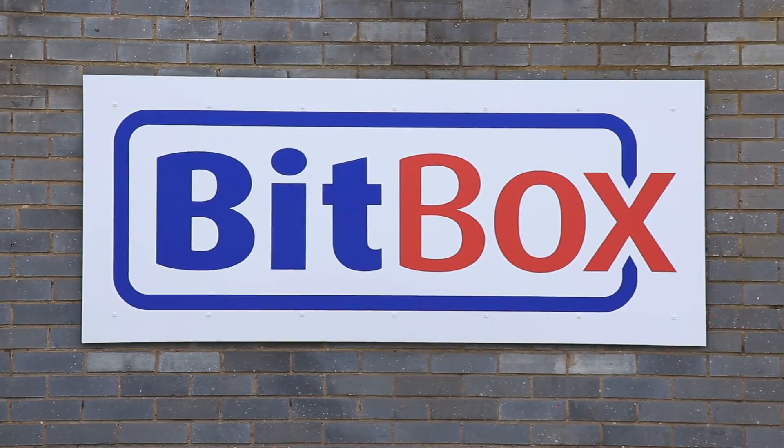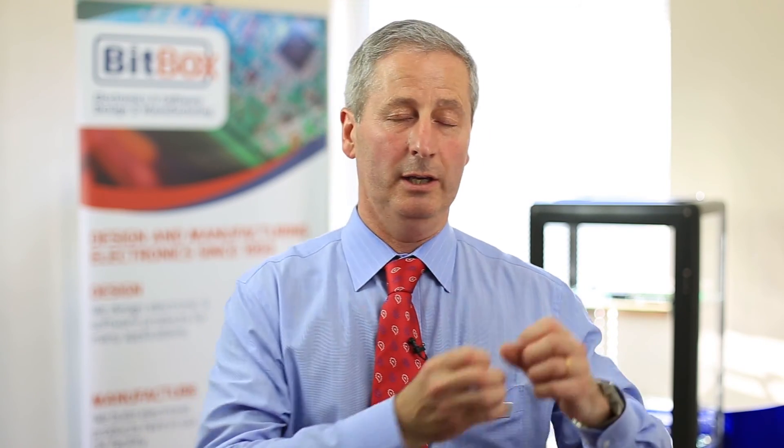So why come to Bitbox? We have been going since 1993, making many successful designs for many successful customers, taking your idea to a finished product. We want to be your engineering partner through the entire process. So please bring your ideas to us — we'd love to work with you.